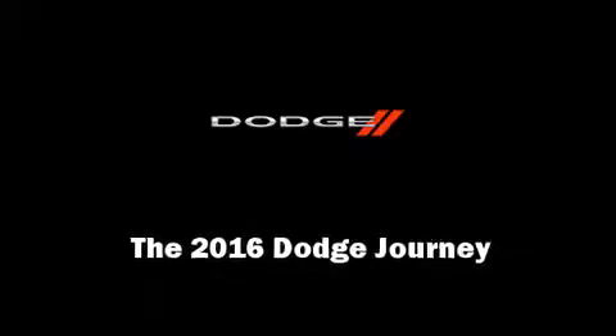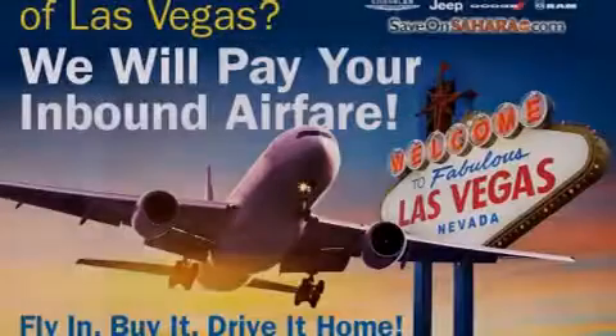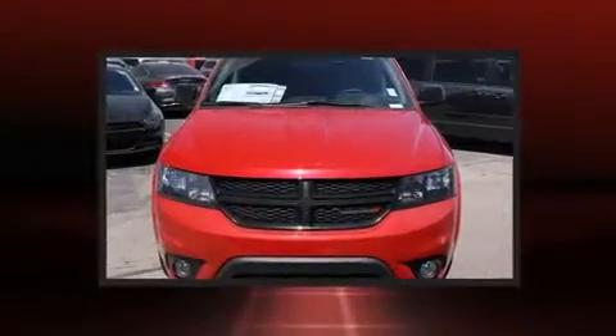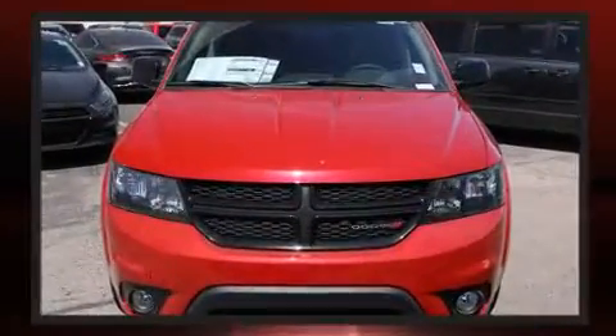Sensibility and practicality define the 2016 Dodge Journey. It features an automatic transmission, front-wheel drive, and a 2.4-liter four-cylinder engine.